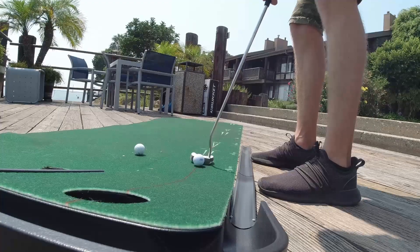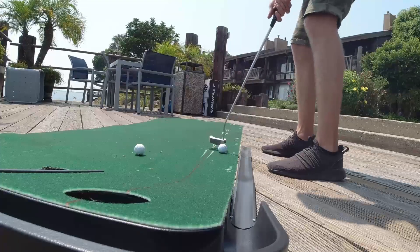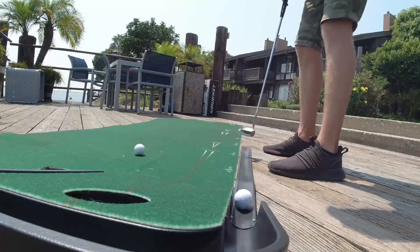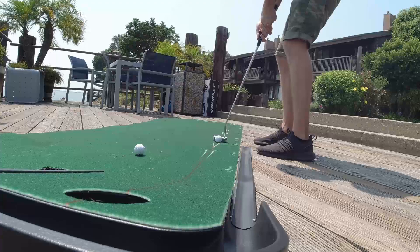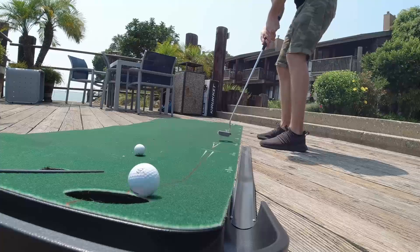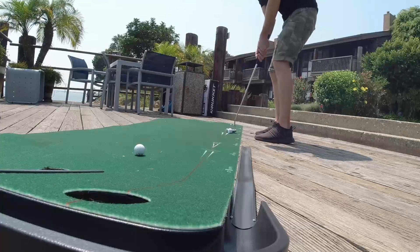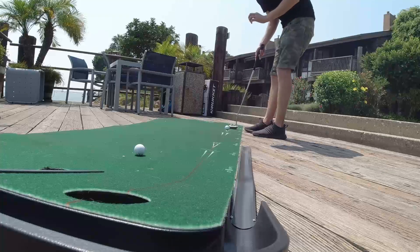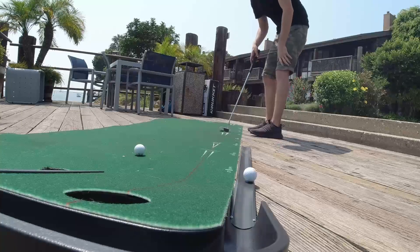Two feet: 99 percent. Three feet: 95 percent. Four feet: 86 percent — might be able to start at the PGA after all! Five feet: 75 percent. Six feet: 65 percent make this putt — no problem! Seven feet: only 56 percent make this putt. All right, that's where it got me at seven feet.